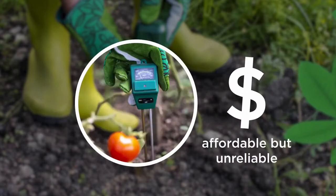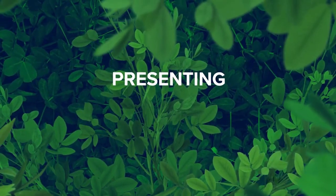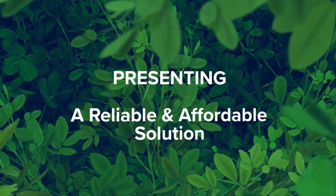and affordable solutions are unreliable. So we are presenting farmers with a reliable and affordable solution.